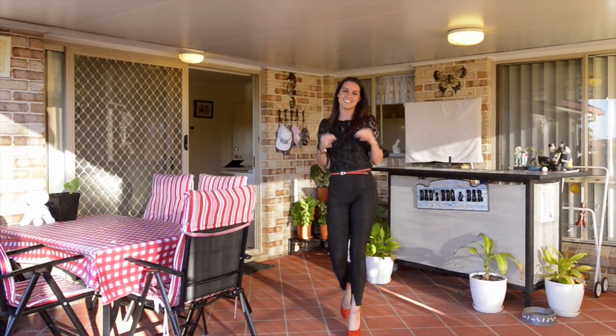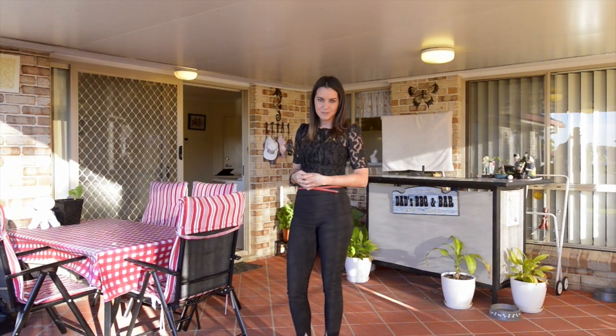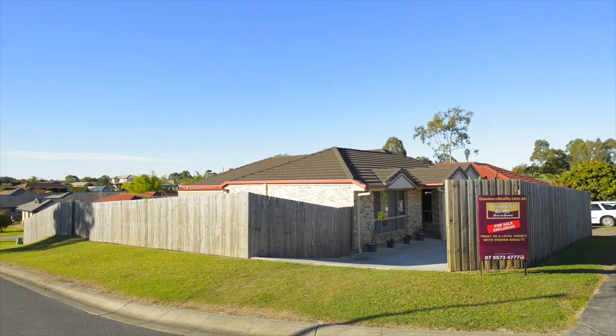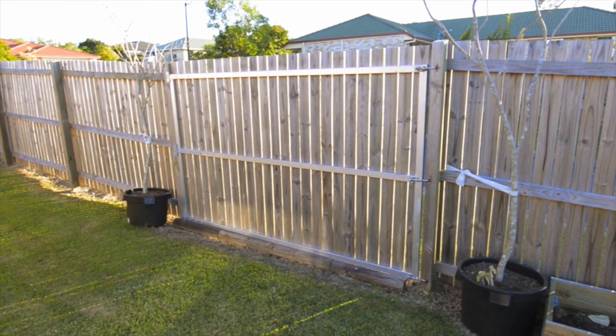The whole family can enjoy lazy summer sunny afternoons in this private screened-in porch. For the green thumb there's plenty of room in the sunny yard for a garden, or for those boys and their toys there's ample side access for a boat, bike, caravan or even a swimming pool.